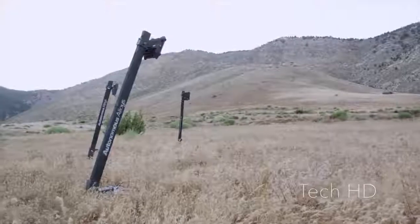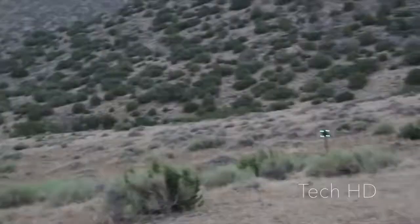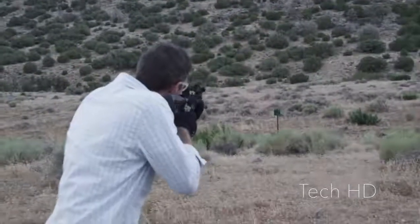The Autonomous Alloys target system is wireless and designed to adapt to any training environment — from a plate rack lineup at the range, a run-and-gun course in the desert, to urban combat in a shoot house.